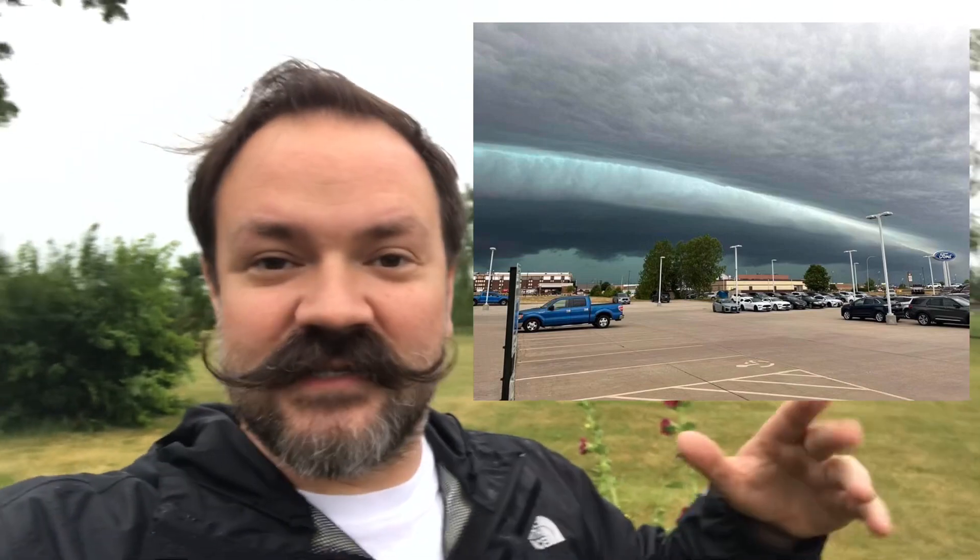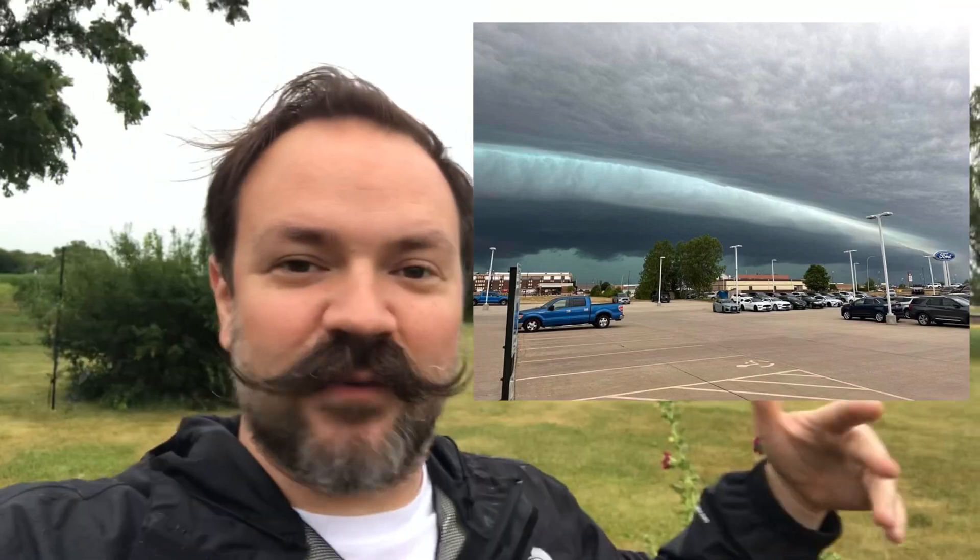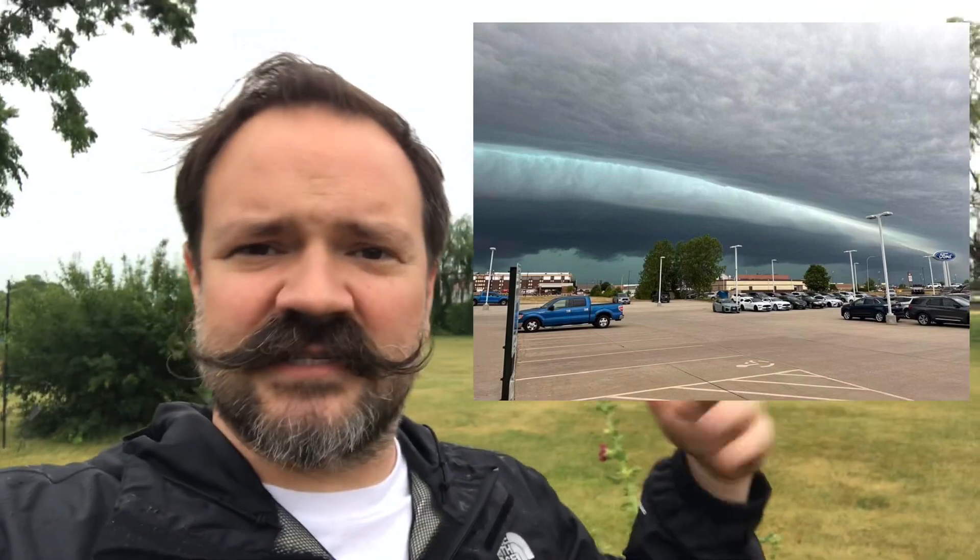Another wild thing about this storm is it produced some Independence Day-style clouds — like when the mother ship, the alien ship, is coming in. It looked like that with the clouds. Really cool. I'll try and get some images put in, but it was wild.